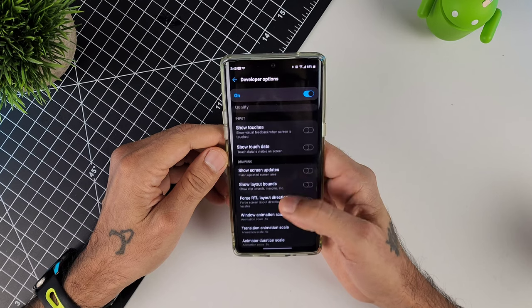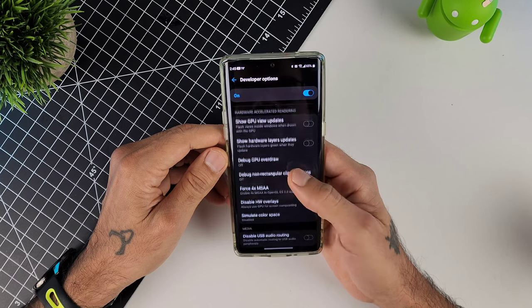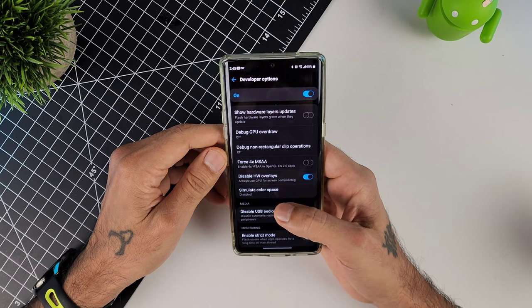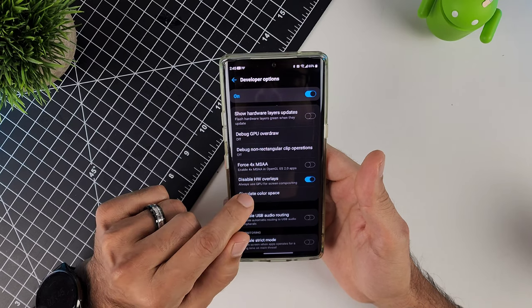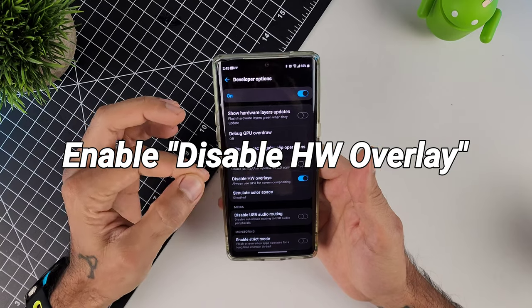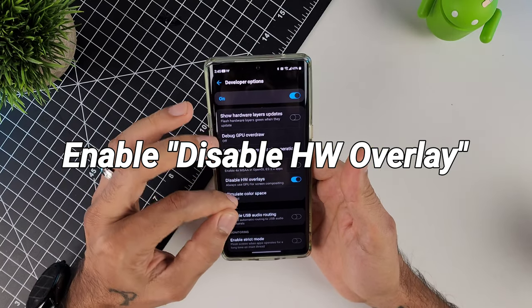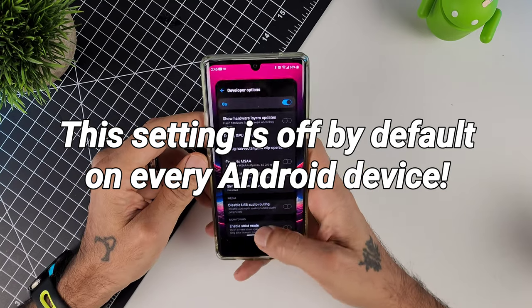In developer options, scroll all the way down to almost the bottom to find 'Disable HW Overlays' — that's Disable Hardware Overlays. This will always use the GPU for screen compositing. Whether or not this uses extra battery, I don't think it's going to make that much of a difference.